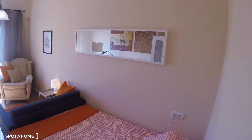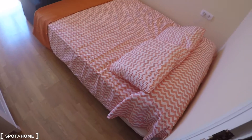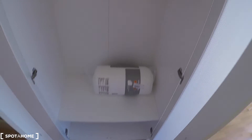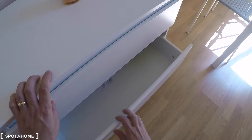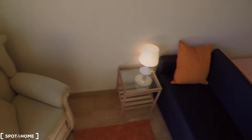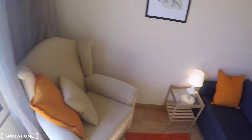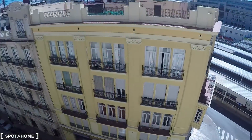Here on my right we have bedroom number three. This bedroom has a double bed, wardrobe, chest of drawers, a table, a desk with two chairs, an armchair, a sofa, and a coffee table with a lamp. This window is filled with street views.